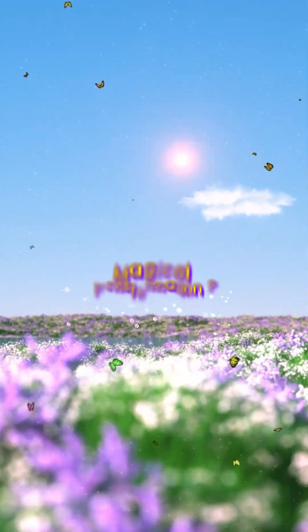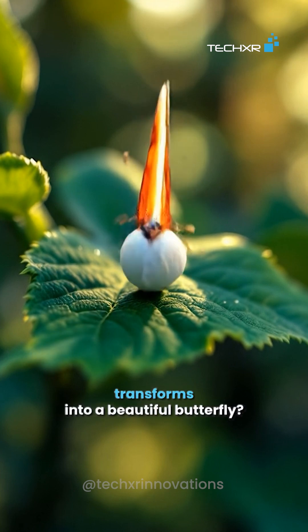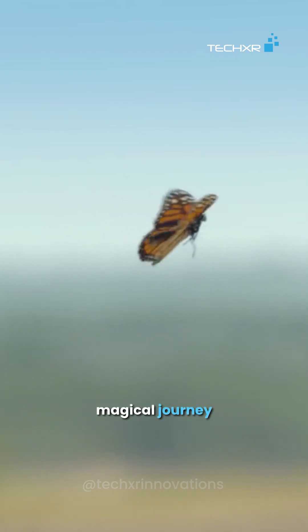Did you know butterflies go through a magical transformation? Ever wondered how a tiny egg transforms into a beautiful butterfly? Let's dive into its magical journey.